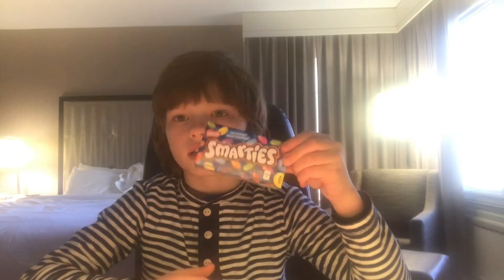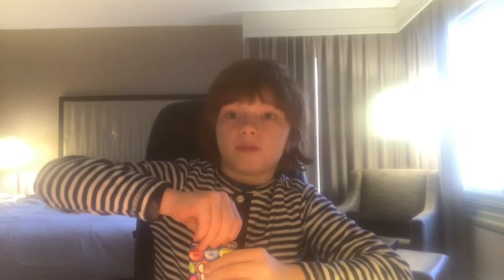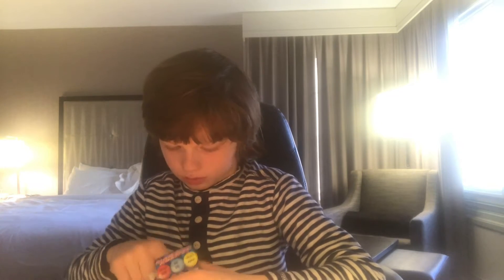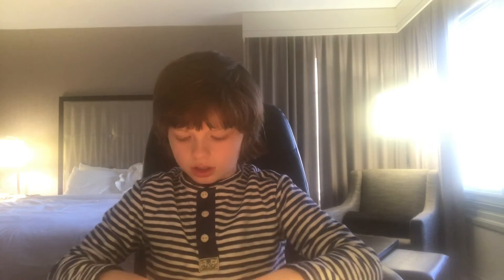Next we have some Smarties. They're like 3 different options. I have a brown one here — pretty much chocolate. I'll give that a 7 out of 10. It's really good.